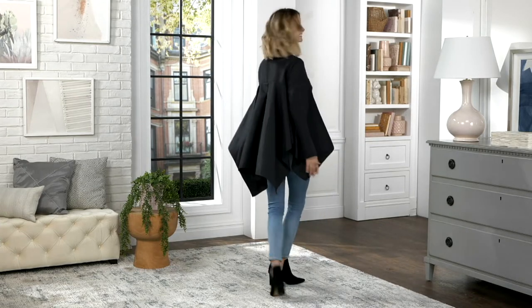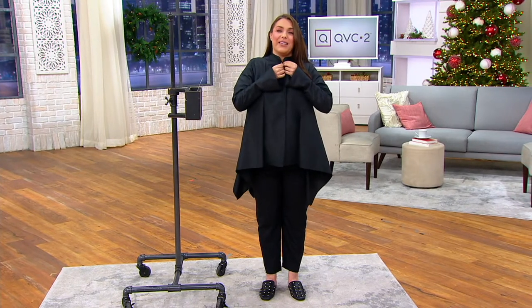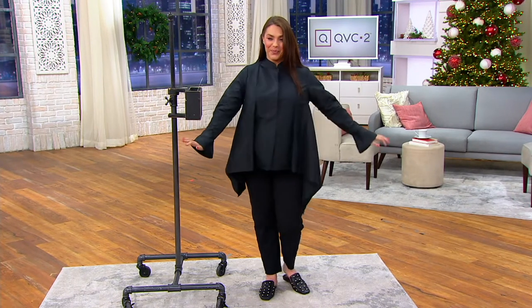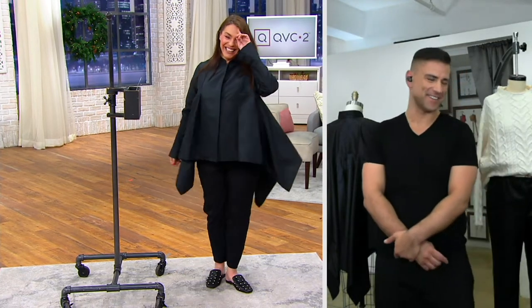It's a taffeta and it is just gorgeous. You look great. I love it. So fabulous.